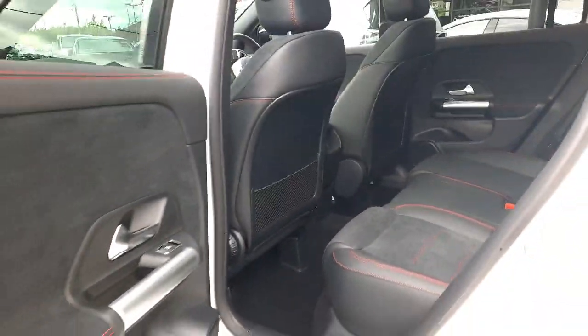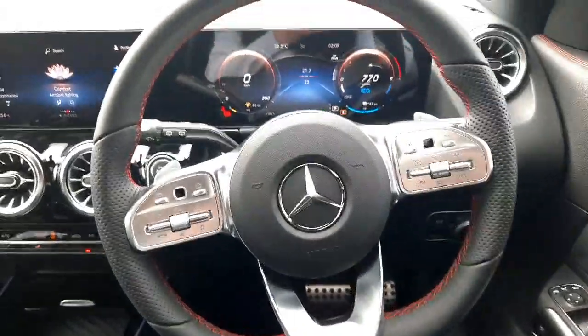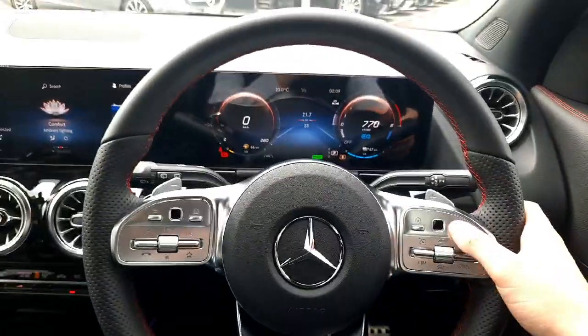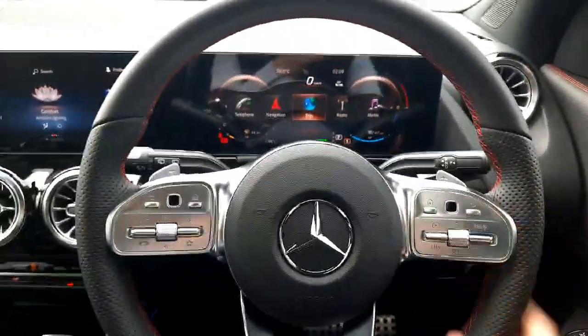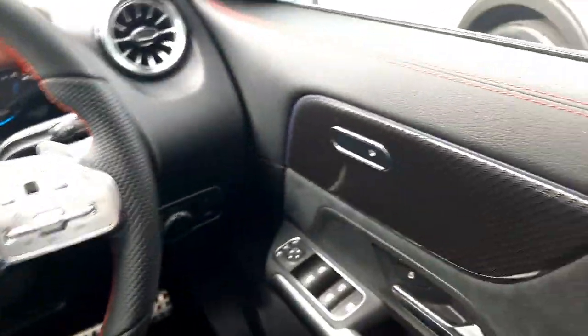Sitting in the driver's seat, you'll see that flat-bottom AMG steering wheel. We also have touchpads on the steering wheel to allow us to navigate through the driver's display and infotainment system. The infotainment system is also touch screen and voice activated.